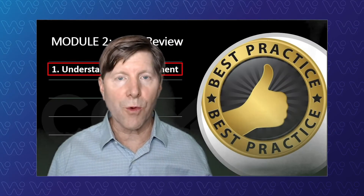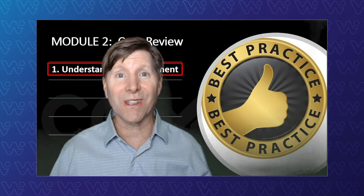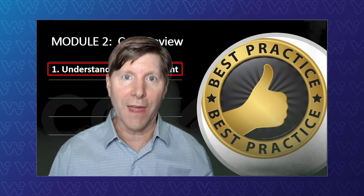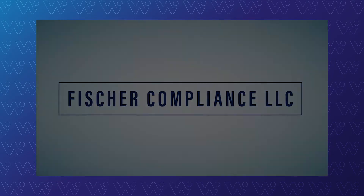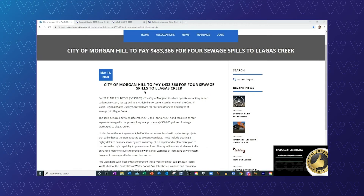Another one of the keys of understanding enforcement is to take a look at the penalty actions that have been done. Have you ever looked at them? If not, I'm going to show you in this next segment how you do that. This module will take a deeper dive into what the factors and information were for the City of Morgan Hill's sewer spill fine — $433,000 for four spills in surface waters.